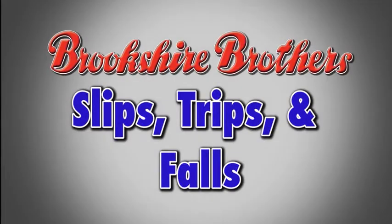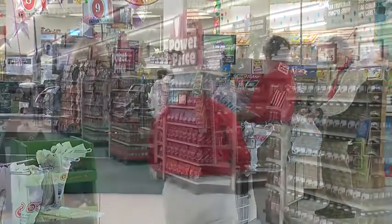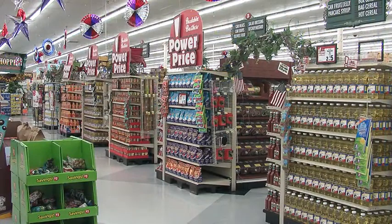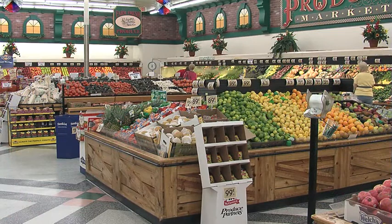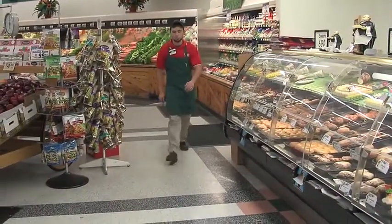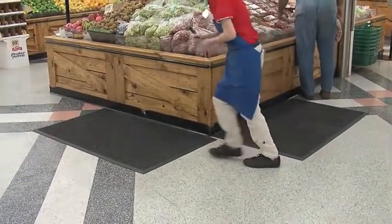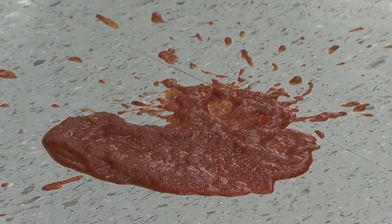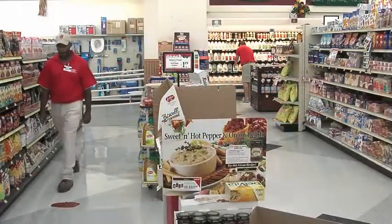In a grocery store, floors must be kept clean, dry and free of clutter to help prevent slips, trips and falls. Since no one person can be everywhere at all times, it's every employee's responsibility to keep an eye out for slip and trip hazards on the floor. Items that do not belong on the floor, such as trash, produce, merchandise or food scraps, should be immediately cleaned up. It's never okay to leave these types of items on the floor after they've been discovered. If a liquid spill is observed or reported on the sales floor, immediate action must be taken to ensure it is properly cleaned up.